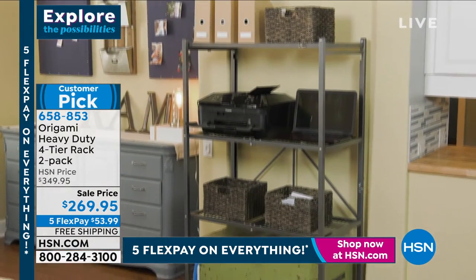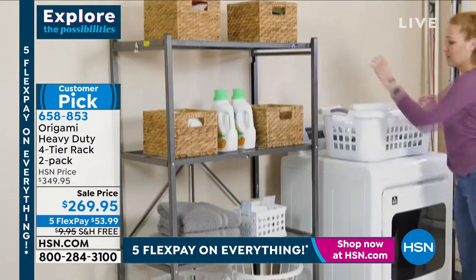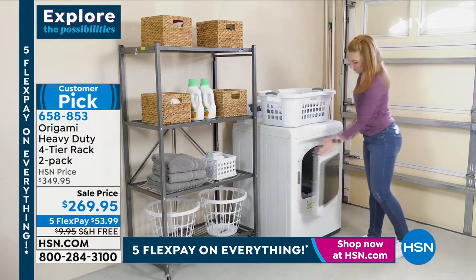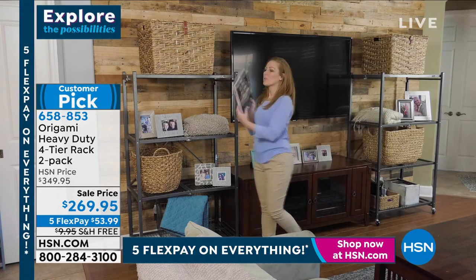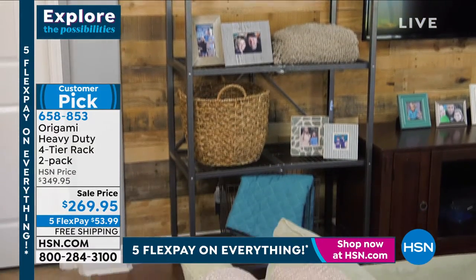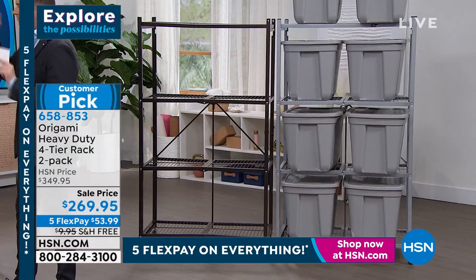We are going to honor free shipping and handling tonight with five flex pay. They're not just for the garage — they're for inside, outside, wherever you want. Powder-coated steel. They look as good today as they did 11 years ago. It's a two-pack because everybody always wants more than one. If you order today, you get free shipping. If you order at midnight, you do not.